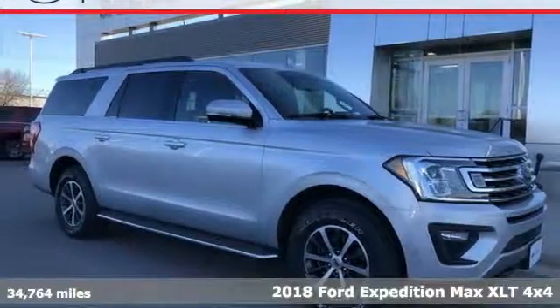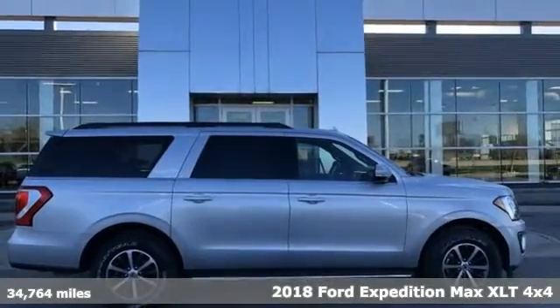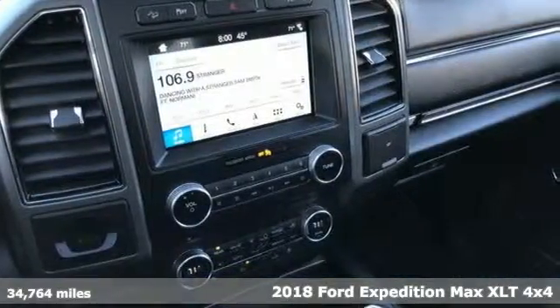Here's a 2018 Ford Expedition Max. Ford, where tradition meets innovation. A great vehicle is comprised of great features like these.